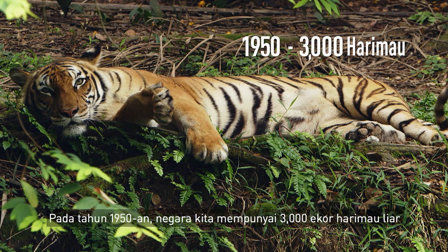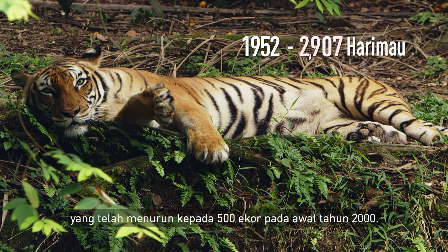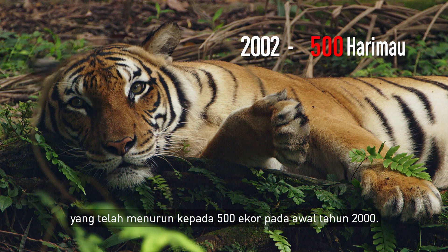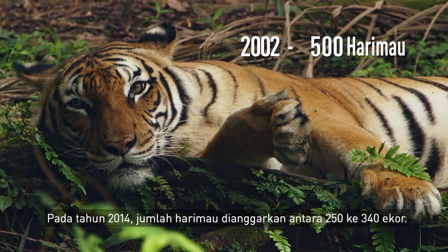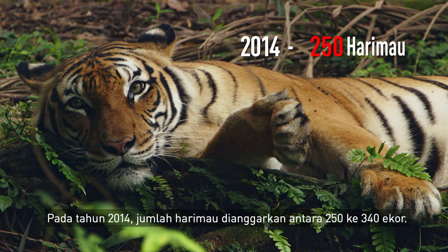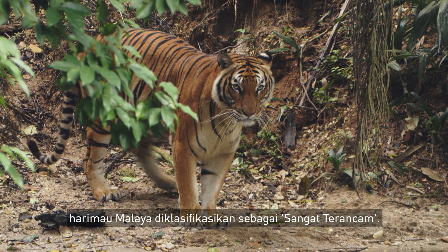Back in the 1950s, we had 3,000 wild tigers. That number came down to 500 in the early 2000s, and in 2014 it was estimated to be around 250 to 340. Because of these numbers, Malayan tigers are classified as critically endangered.